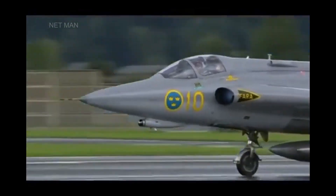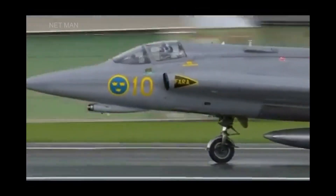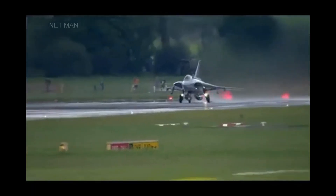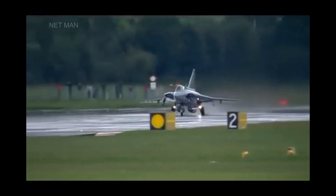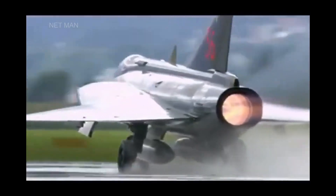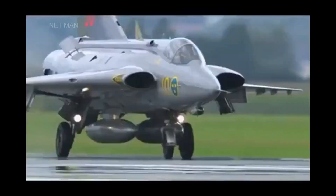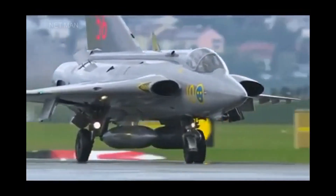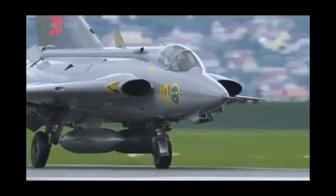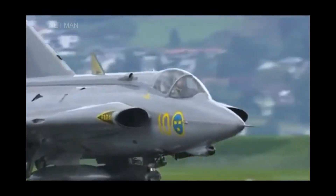Welcome to our video about the Saab J-35 Draken, a Swedish fighter aircraft that served as the backbone of the country's air defense for several decades. In this video, we'll take a closer look at the technical details of this unique and innovative aircraft, from its design and performance to its weapons and avionics.